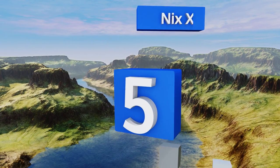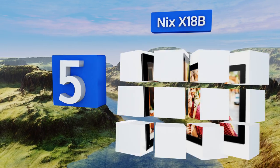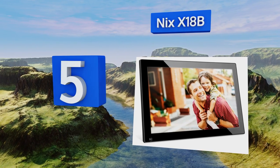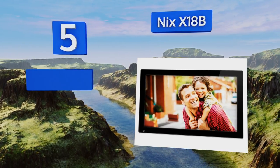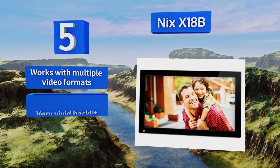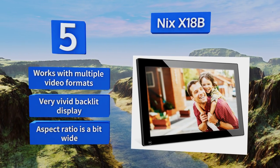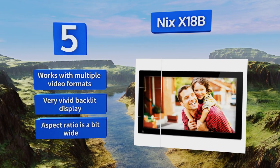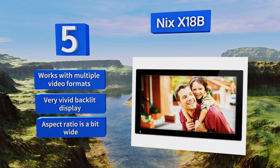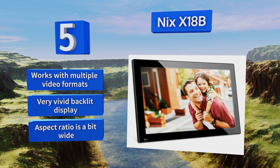Moving up our power list to number five, the Nyx X18B features a huge 18-and-a-half-inch high-resolution screen and a motion sensor that automatically powers the unit on when you enter and off when you leave a room. It also has a generous 16 gigabytes of internal memory, which is enough to hold thousands of photos. It works with multiple video formats too and has a very vivid backlit display, but the aspect ratio is a bit wide.